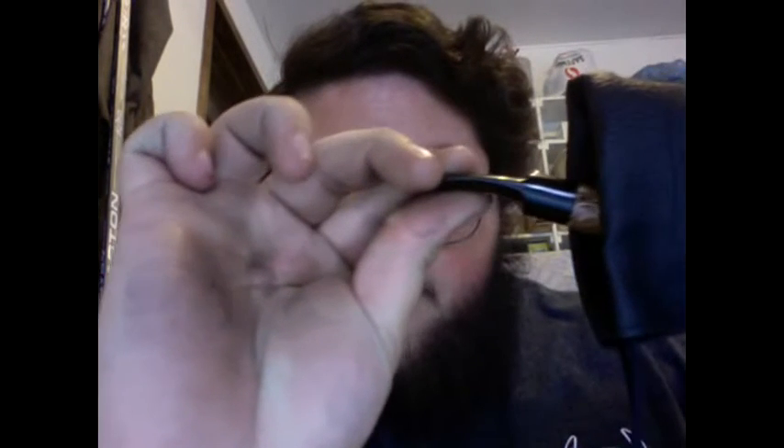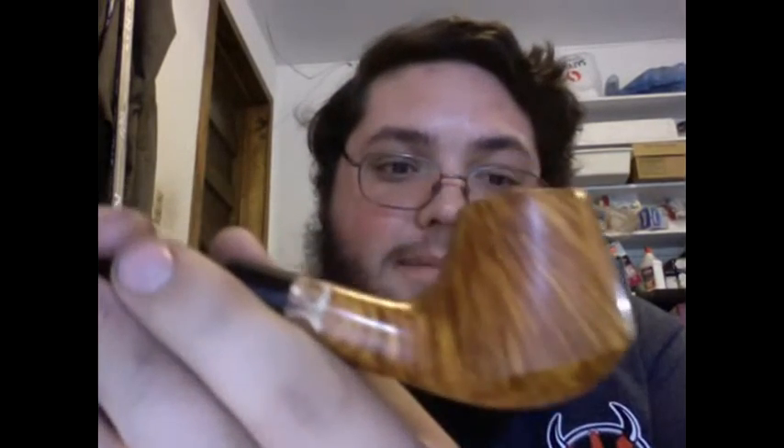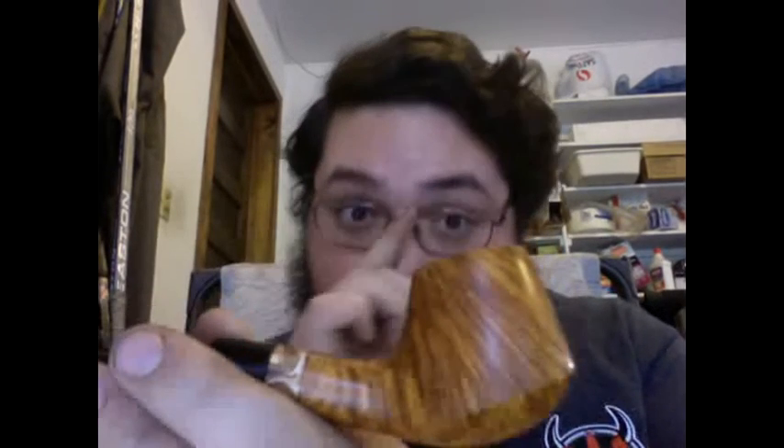So without further ado — look at that! Look at the grain on that puppy. Now he said he got this from the Danish Pipe Shop, and that it was kind of a pipe second because the maker's stamp on the bottom didn't turn out very well.